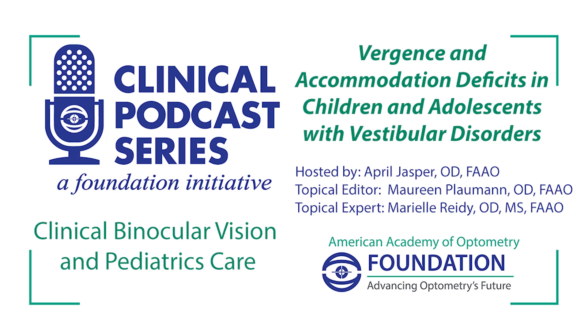Welcome to the Clinical Podcast Series brought to you by the American Academy of Optometry Foundation and the Clinical Binocular Vision and Pediatrics Care Channel. Today's episode is Vergence and Accommodation Deficits in Children and Adolescents with Vestibular Disorders. I'd like to thank our host April Jasper, Topical Editor Maureen Plowman, and Topical Expert Marielle Reedy. Now, on to the show.